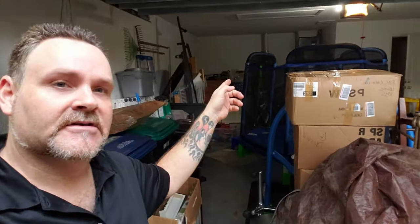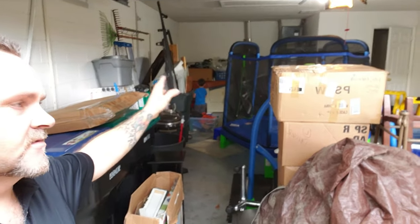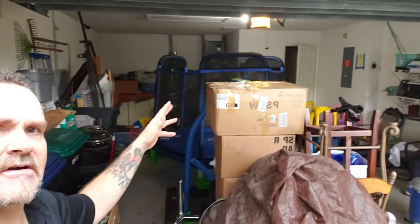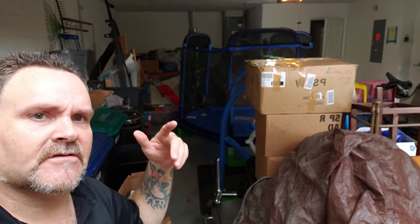Behind me we've got the trampoline still to deal with — not sure how or what we're going to do with that. Still got a bunch of stuff in here, still got stuff in the house. This isn't a very big house, but we've got so much stuff just piled everywhere. A lot of it's just going to be loose ends — we've got the majority of the stuff in the trailer, which is good.